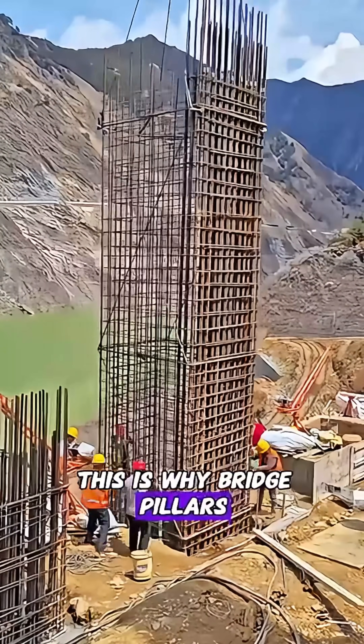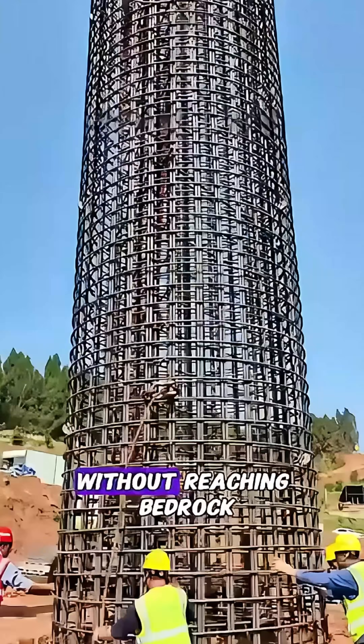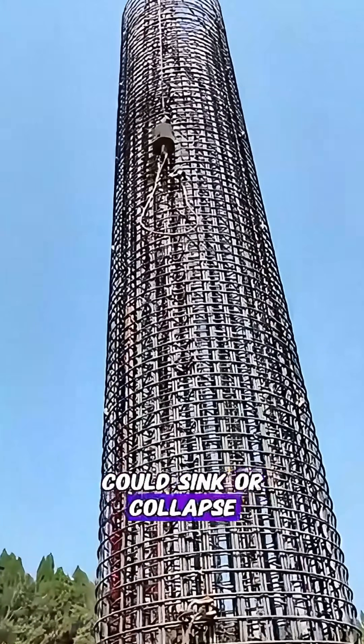Watch closely — this is why bridge pillars must go 200 feet deep. Without reaching bedrock, the entire bridge could sink or collapse.